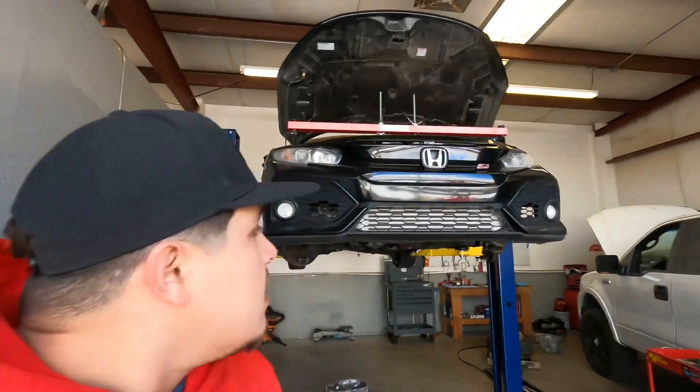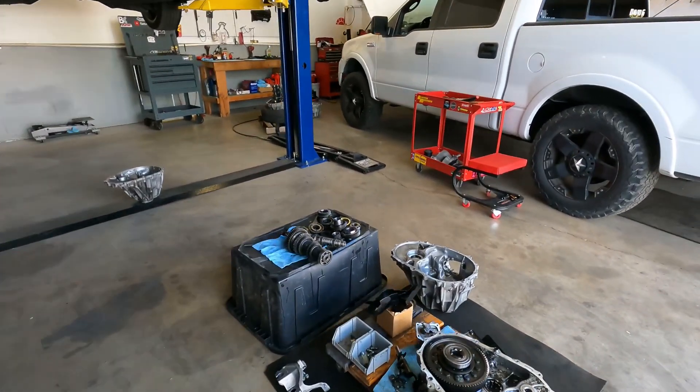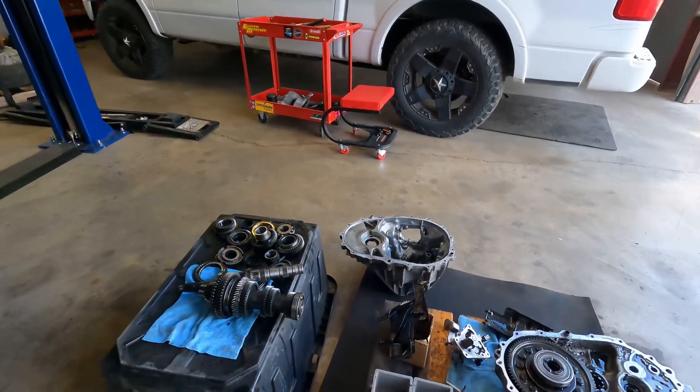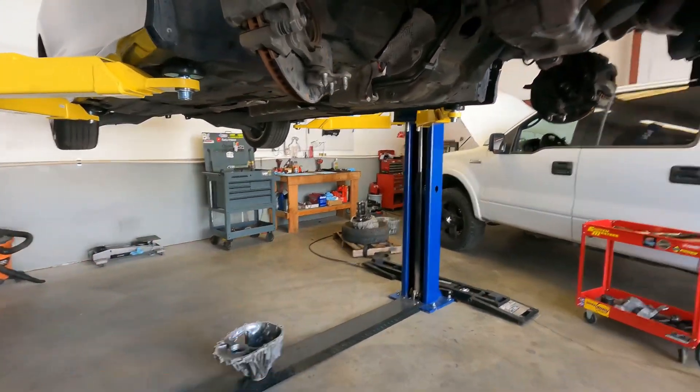What's up guys, welcome back to the channel. As you guys can see, we have the civic on the lift. Today's video I'm gonna keep you guys updated on what's going on with the civic. From the last video, we went ahead and put a two-post lift — me and the homie Aaron.